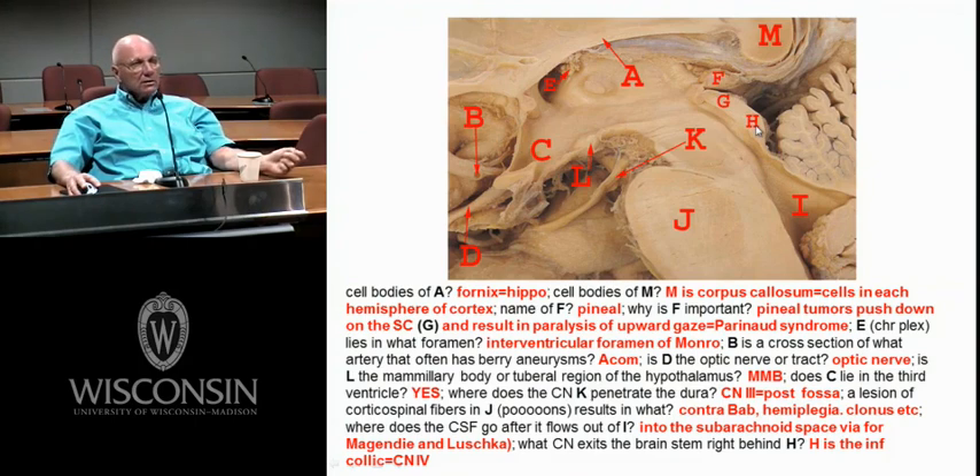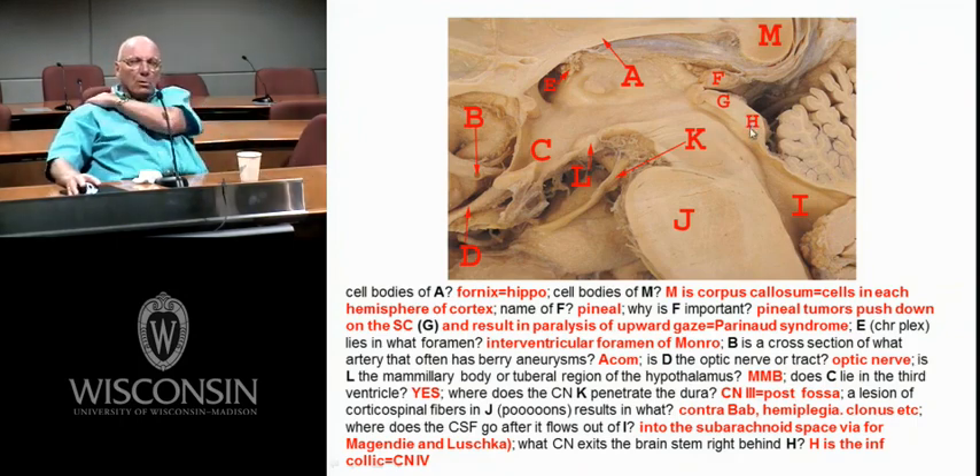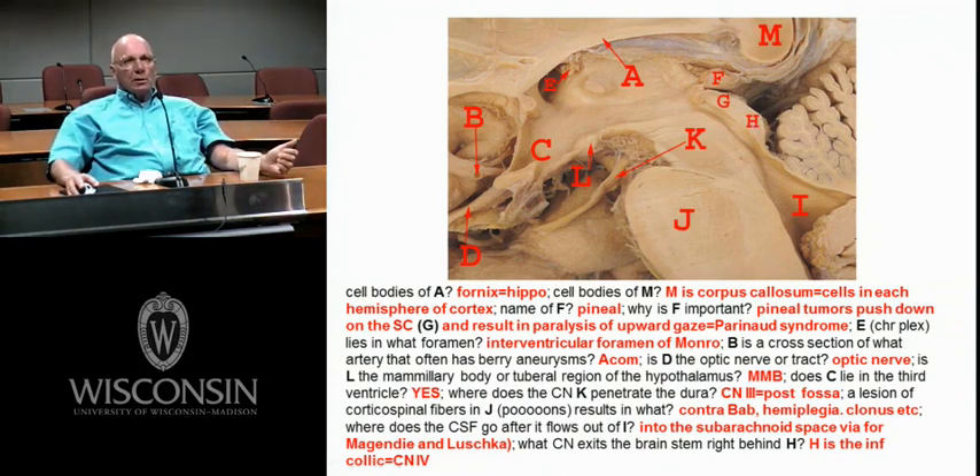The inferior colliculus projects to the medial geniculate body via the brachium of the inferior colliculus. It receives ascending auditory input from the lateral lemniscus — don't confuse the lateral lemniscus with the medial lemniscus. Here's your fourth ventricle, cerebellum. J would be the pons. K is a big nerve coming off the ventral surface of the midbrain — that's cranial nerve 3. Off the dorsal surface would be cranial nerve 4.